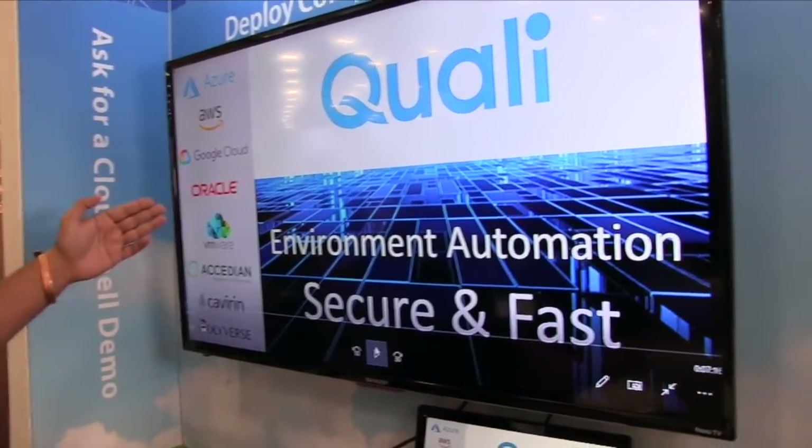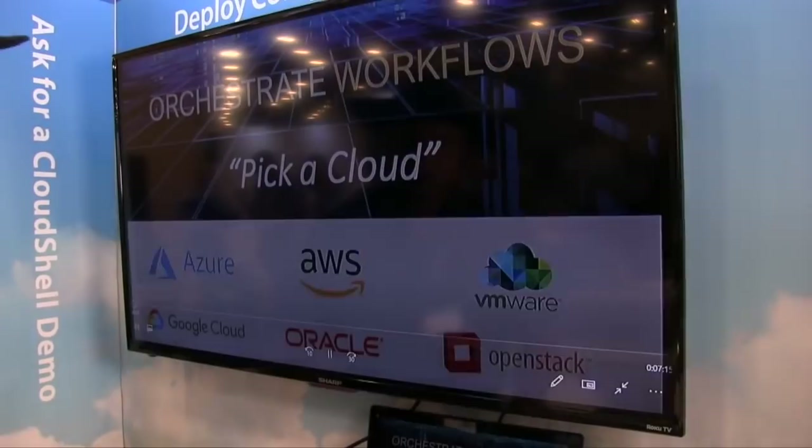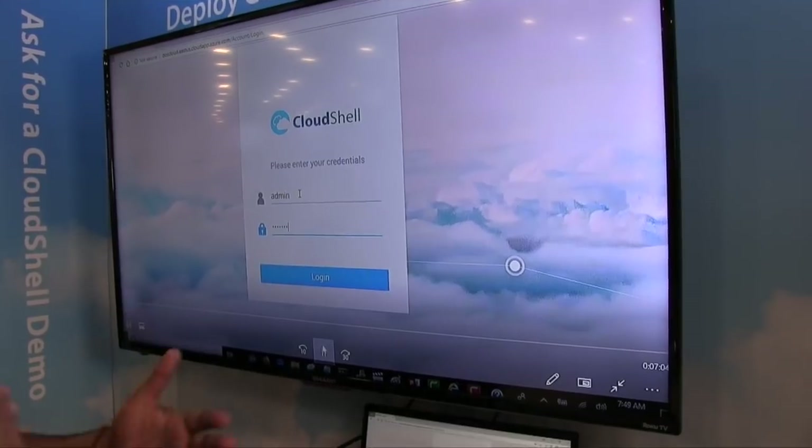Let me show you a demonstration of what most enterprises and service providers around the world are looking to understand: what is their security posture, what is their performance posture, and what they call quality of experience for the end user and quality of service for content distribution. We're going to first show the multiple cloud environments and vendor products — building them in an automated, secure, and fast fashion. Here's our cloud shell application. We log in as an administrator, enter credentials, and each person who logs in gets their own view.